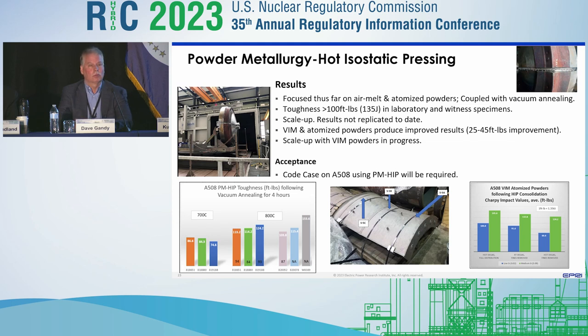Once all of that's done, we've got to scale it up and demonstrate it again on very large coupons. What you see in the middle is about a 5,000-pound component — the goal would eventually be to manufacture things like upper and lower reactor heads and steam plenum parts for the NuScale reactor. Low alloy steels have presented some challenges simply from the amount of oxides formed in the atomization process, which transfers over as you start to consolidate to prior particle boundaries.